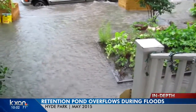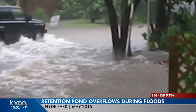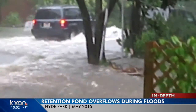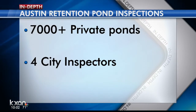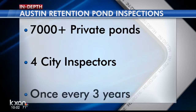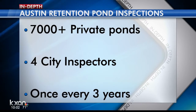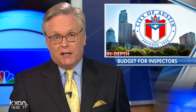A KXAN investigation showed how an overflowing retention pond contributed to flooding last Memorial Day weekend, damaging homes in Austin's Hyde Park neighborhood. We found the city only has four inspectors to check more than 7,000 privately owned ponds, meaning those ponds get checked just once every three years. The watershed department plans to ask the city for more inspectors in the next budget — it's been eight years since they've had money to do that.